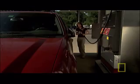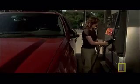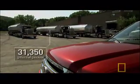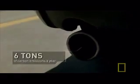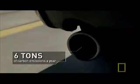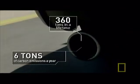And on that journey, we'll use 31,350 gallons of gasoline — or enough to fill these three fuel tankers. It's difficult to imagine, but the invisible gas pumped out of the family car creates nearly six tons of carbon emissions a year. Over a driving lifetime, this adds up to 360 tons each.